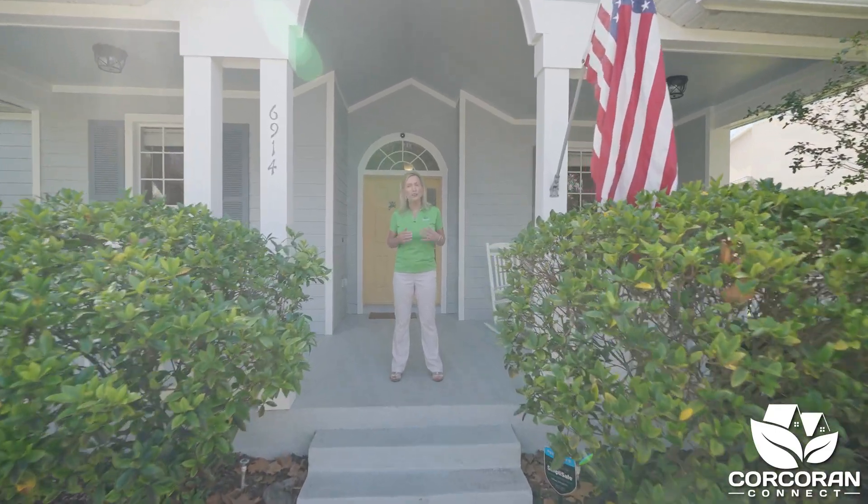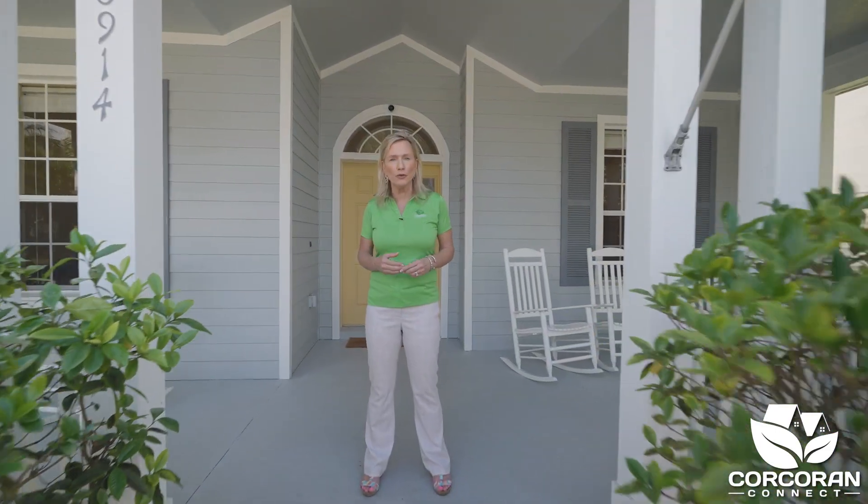Hi, I'm Janine Corcoran, resident of Harmony since 2005 and Broker for Corcoran Connect. Before we get started on this tour, take a look at this spacious front porch.